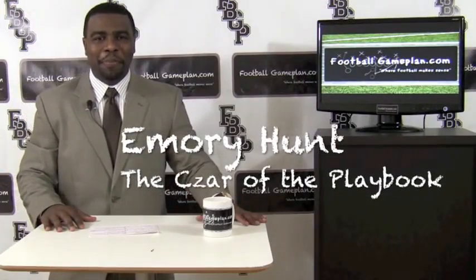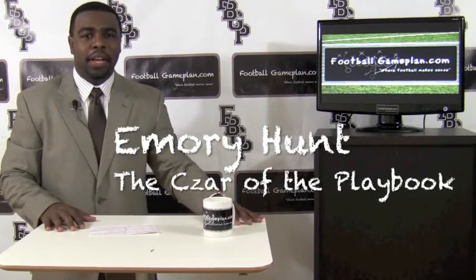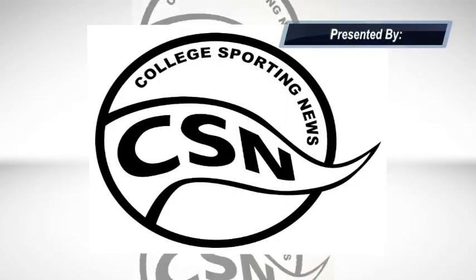Welcome to FootballGamePlan.com, where football makes sense. I'm Emery Hunt, the czar of the playbook, breaking down Liberty vs. Stony Brook, presented by collegesportingnews.com.